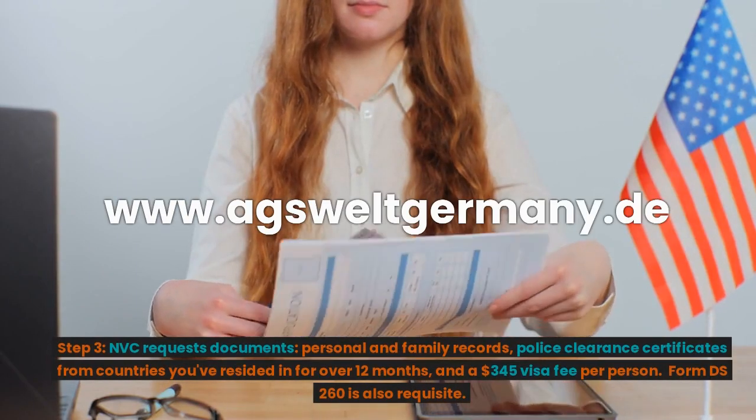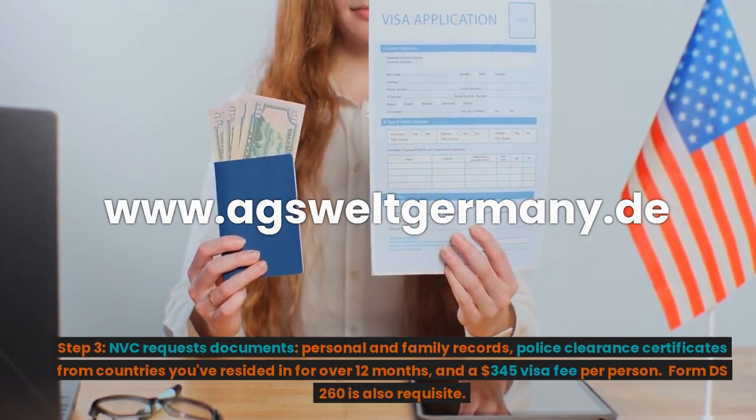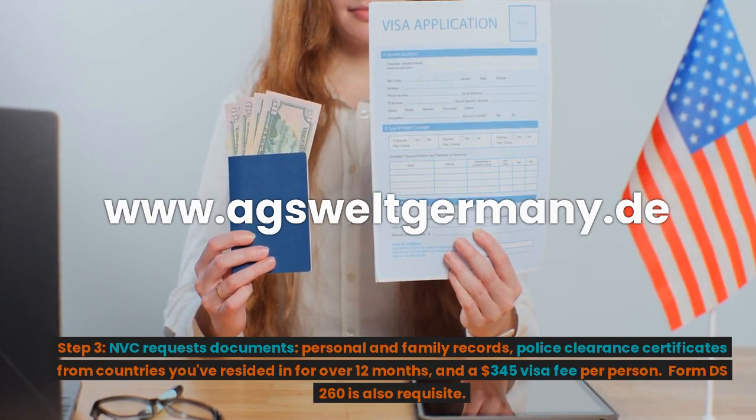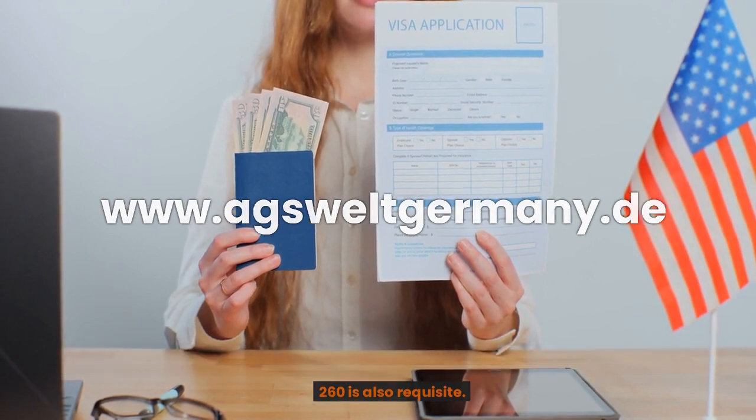Step 3: NVC requests documents — personal and family records, police clearance certificates from countries you've resided in for over 12 months, and a $345 visa fee per person. Form DS-260 is also required.